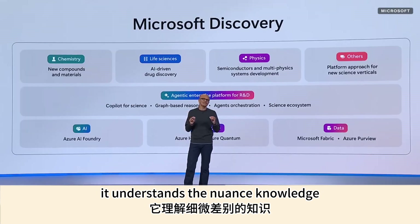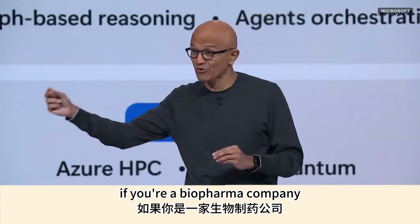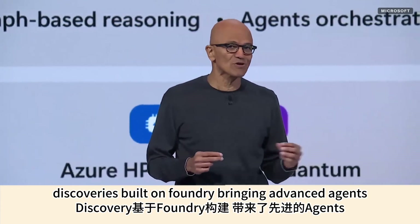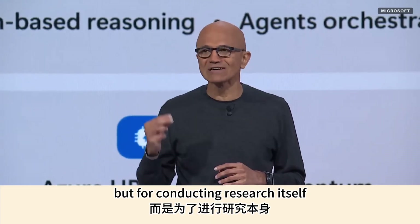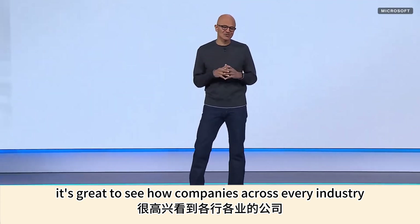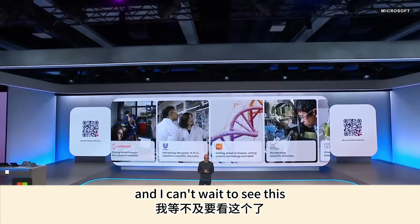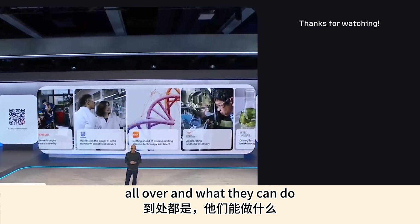Microsoft Discovery understands the nuanced knowledge in the scientific domain — from public domain sources as well as your own data if you're a biopharma company. Discovery is built on Foundry, bringing advanced agents highly specialized in R&D, not just for reasoning but for conducting research itself. It's great to see companies across every industry already using Discovery to accelerate their R&D.